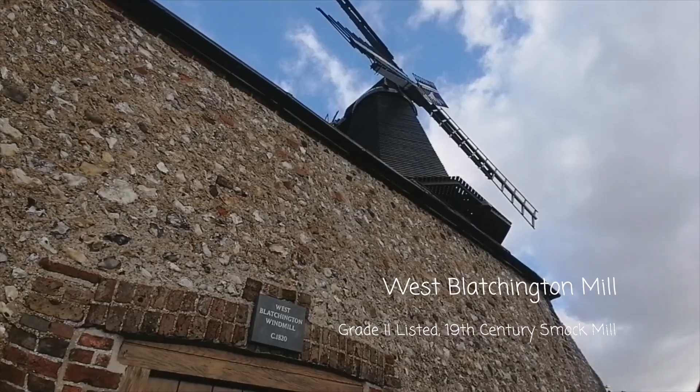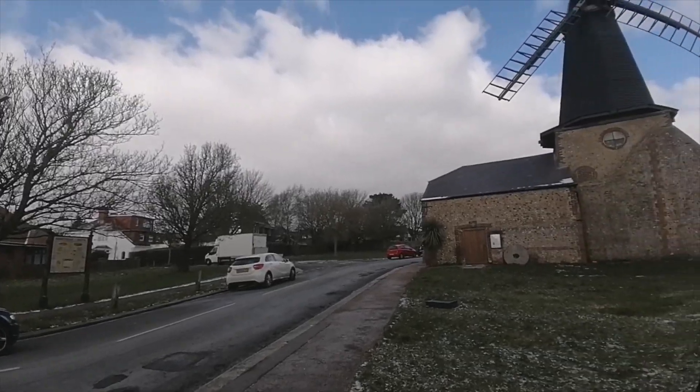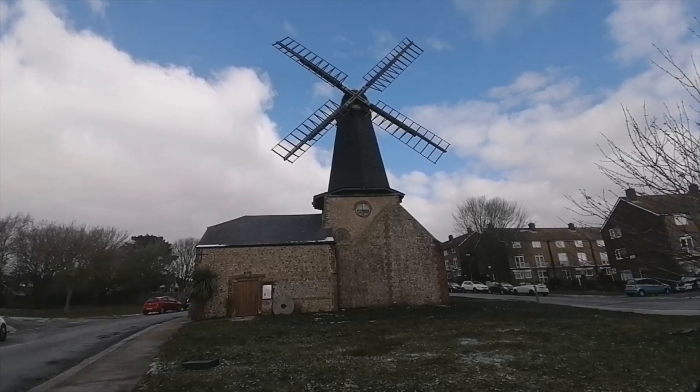I started my journey here in Hangleton today on the search for a bit of history, and I already found some — this lovely little windmill, the West Blatchington windmill. It's been here since about 1820. It was a smock mill at one point and it was used for smugglers. They used to hide tobacco and alcohol behind the bags of grain. Unfortunately it's not used for that anymore, because I could have done with some alcohol.